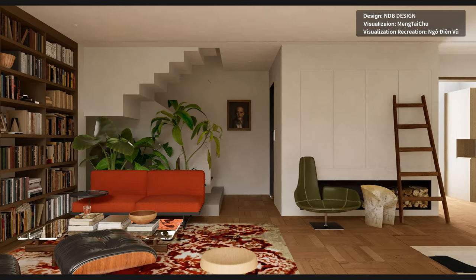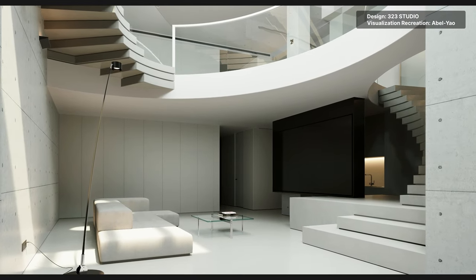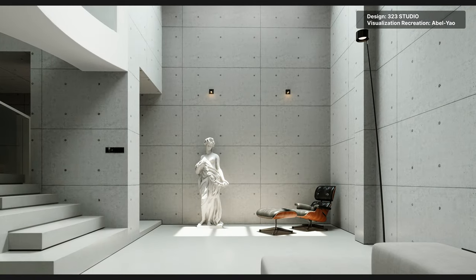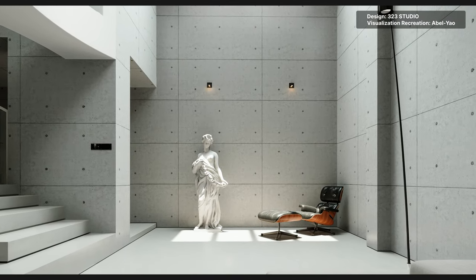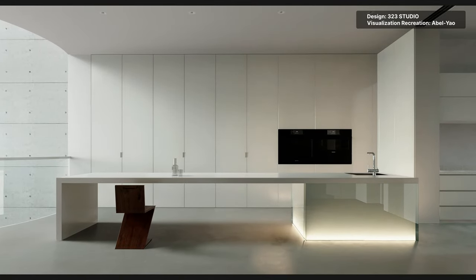In terms of presentation, nothing else beats a photorealistic animation for breathing life into architecture or designs. Making animations also allows you to present the space from a certain angle or to curate a route as an immersive experience for the clients to better comprehend the final design.